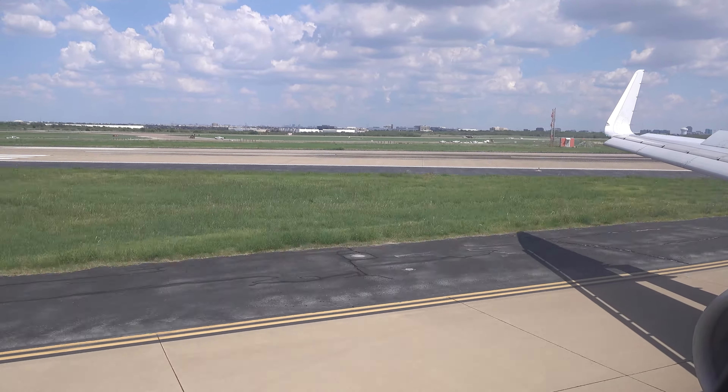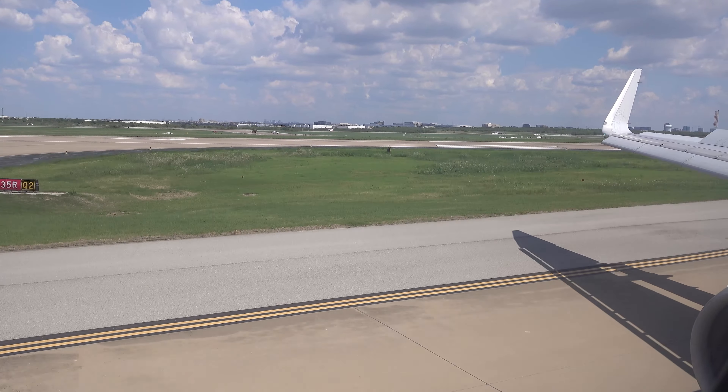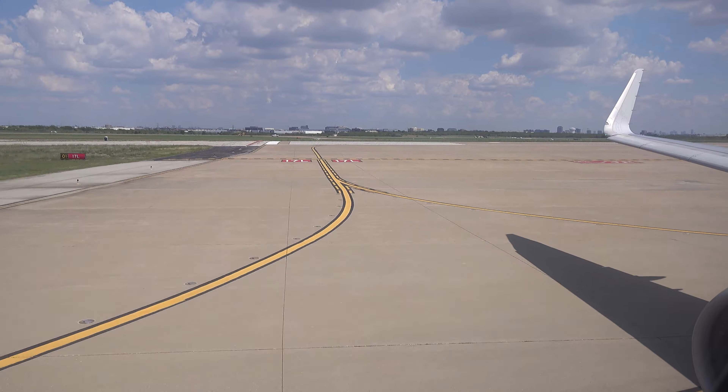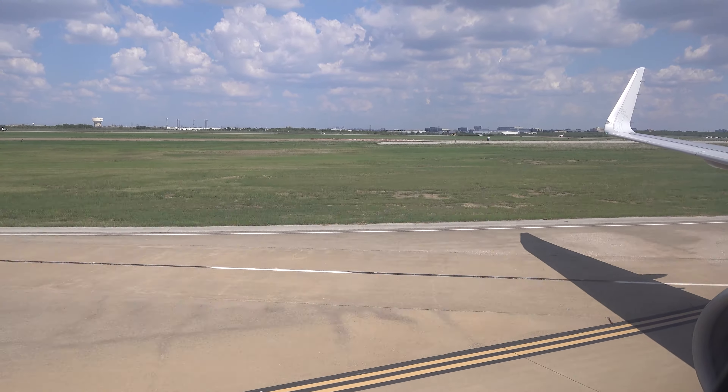28 minutes left in the flight. The flight crew is cleaning the cabin for landing, and they're expecting turbulence in the Dallas area.